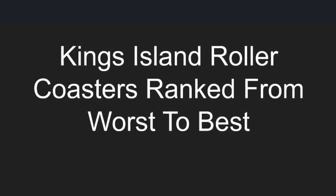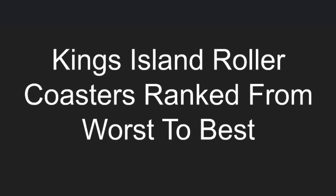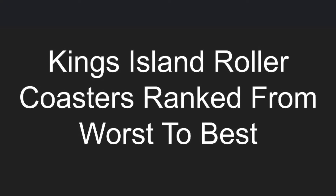Hey guys, it's the Coaster Battleman here bringing you Kings Island's roller coasters ranked from worst to best.